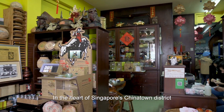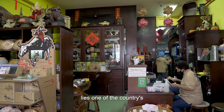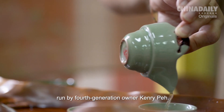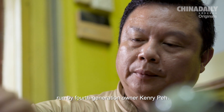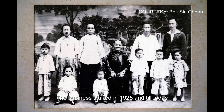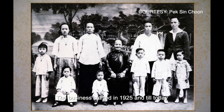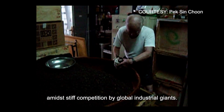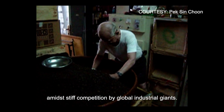In the heart of Singapore's Chinatown district lies one of the country's oldest tea merchants, Peixin Choon, run by fourth generation owner Kenry Pei. The business started in 1925 and till today maintains the craft of traditional tea blending amidst stiff competition by global industrial giants.